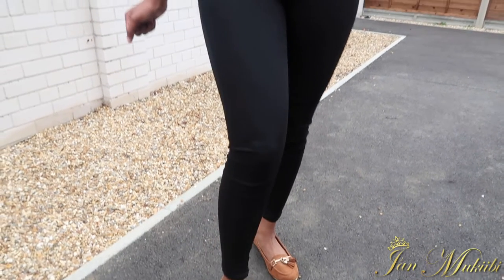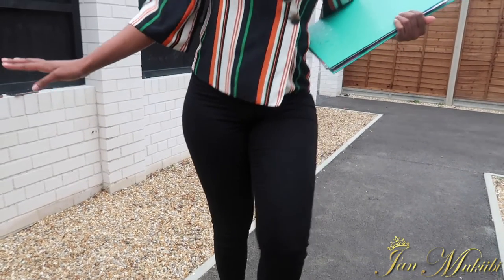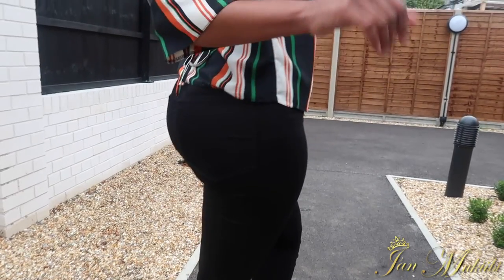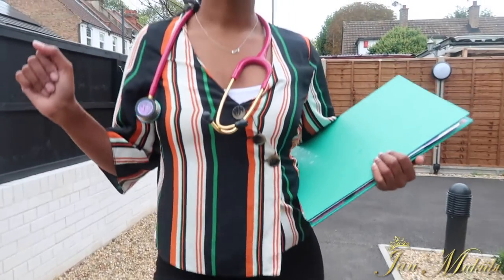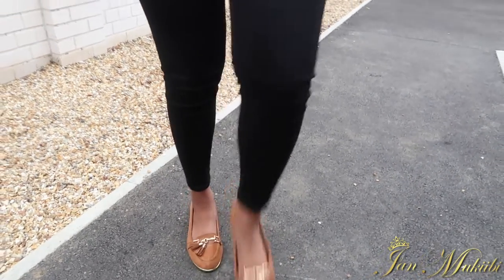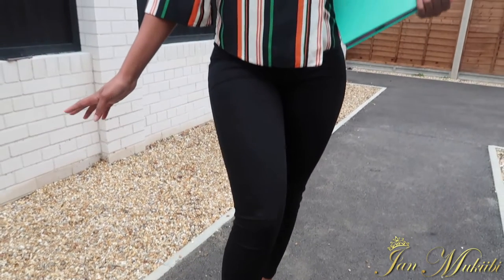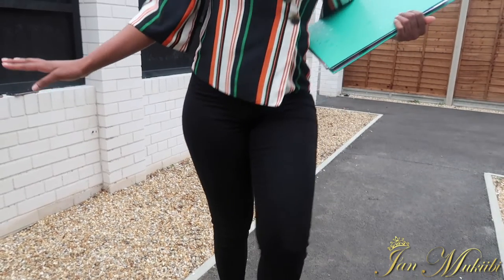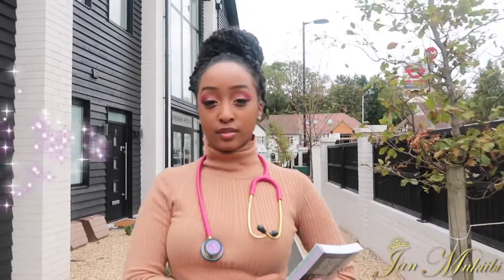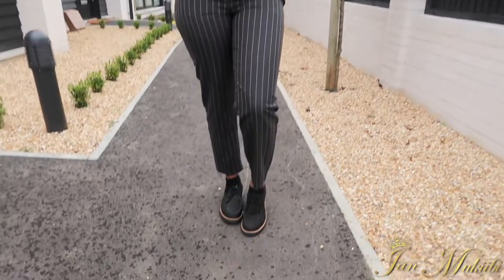Now the elephant in the room — the black jeans. On a normal day of placement you probably would not be able to get away with black jeans. However, on a day when you know you're not going to see a consultant, or you're just popping in and out and won't have patient interaction, you could definitely make a smart outfit out of black jeans. Do take that with a pinch of salt though, because it depends on the strictness of the doctors you're working with.